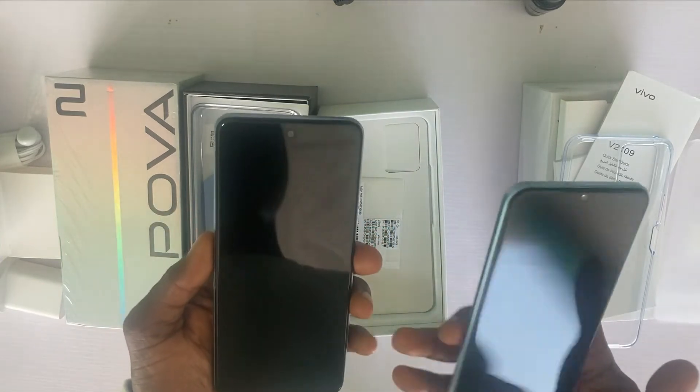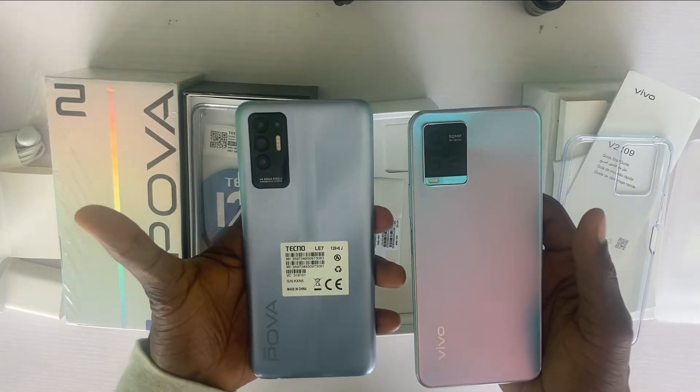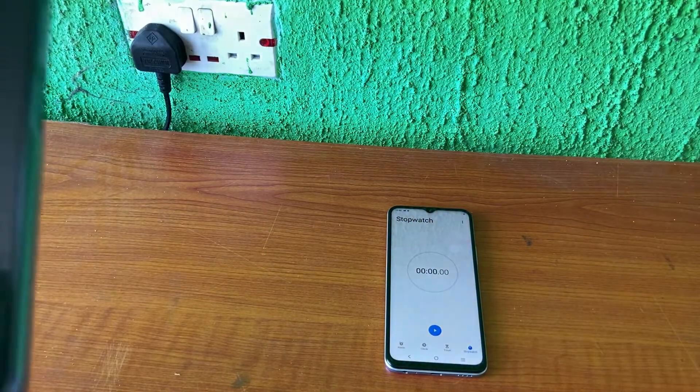The big battery of the phone is amazing. A 7,000 mAh battery is a very big deal, at least for now. I don't know how long it'll take to charge, so I plugged it in for 20 minutes to see how fast it charges.